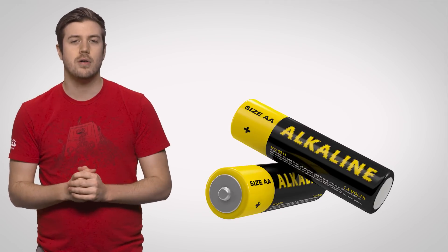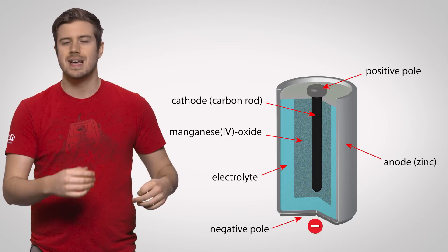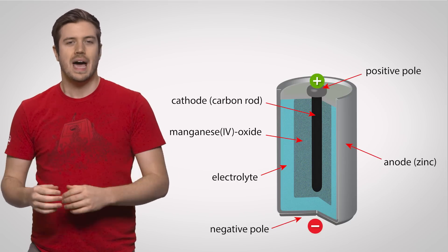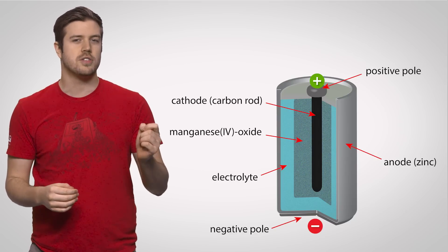A typical alkaline battery you can buy at the store to put into your remote or whatever else contains an anode on the negative end, a cathode on the positive end, and an electrolyte paste which contains ions — electrically charged molecules.